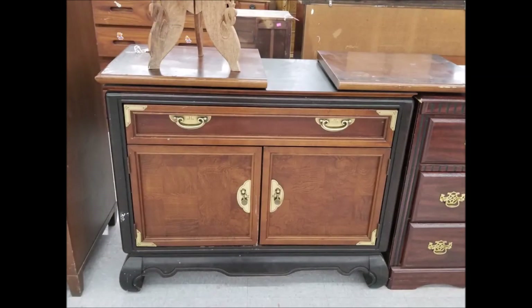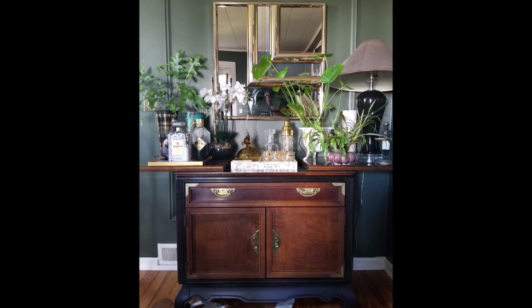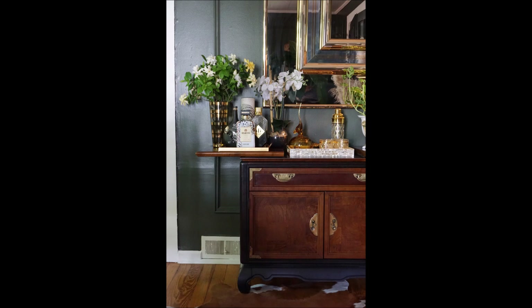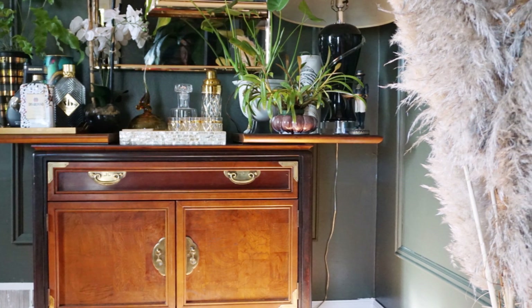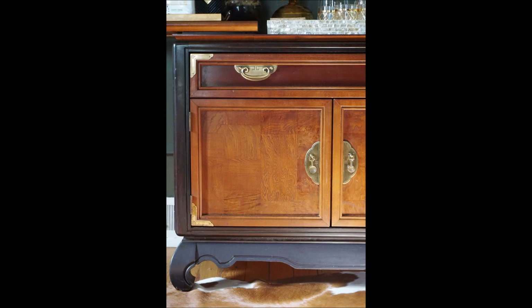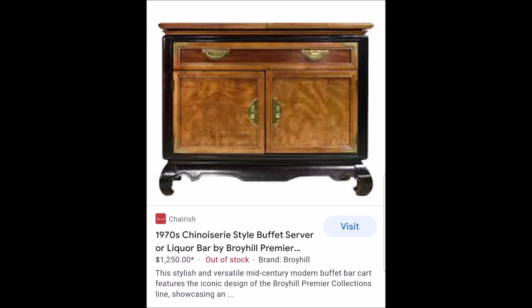I found one online selling for over $500. For myself, I found this buffet cabinet that matched my dining room set for $50 — it just needed some TLC. I cleaned up the wood and touched up the black paint around it, and here it is styled in my dining room holding all my bar accessories. I was completely thrilled because I really needed extra storage for my china and bar accessories. This burl wood is absolutely gorgeous once polished up, and one recently sold online for $1,250.